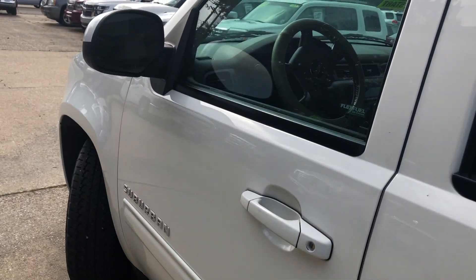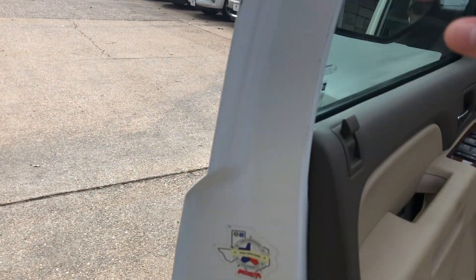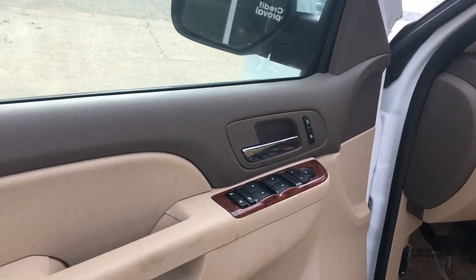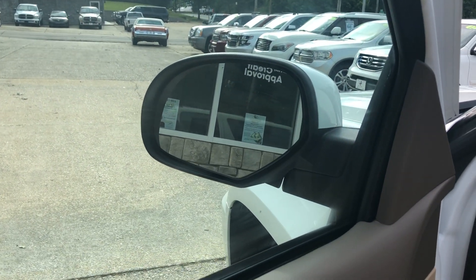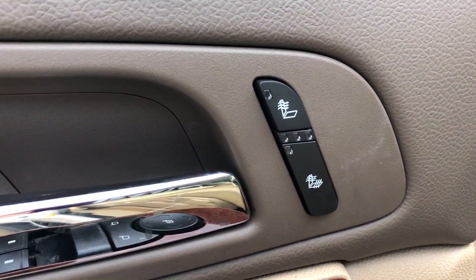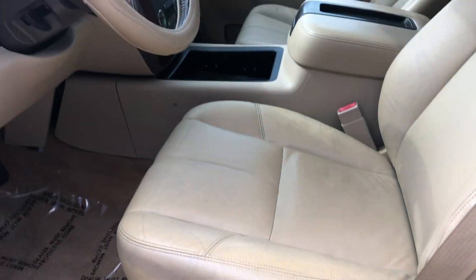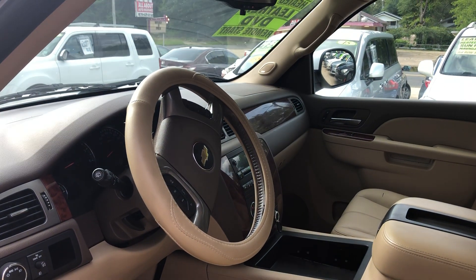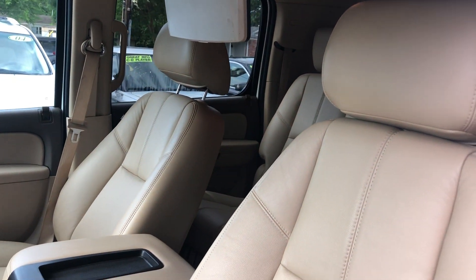It does have keyless entry, power locks, power windows, and power adjustable mirrors. Even got heated seats and power seats.